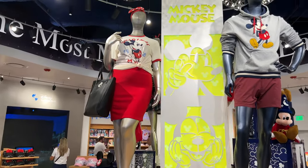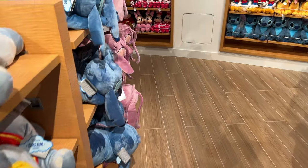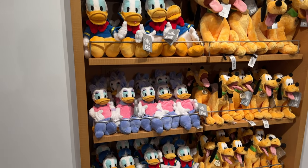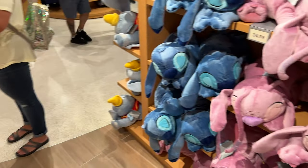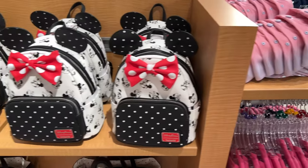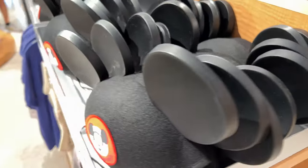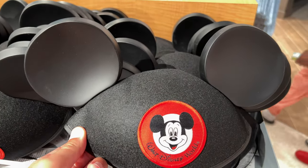All right, let's get started. Let's go on one end and work our way around. We've got lots of plushies — classic characters here. We've got kids clothing, more plushies, even more plushies. We have Loungefly backpacks and some classic Mickey ears — these are like a staple of going to Disney World.